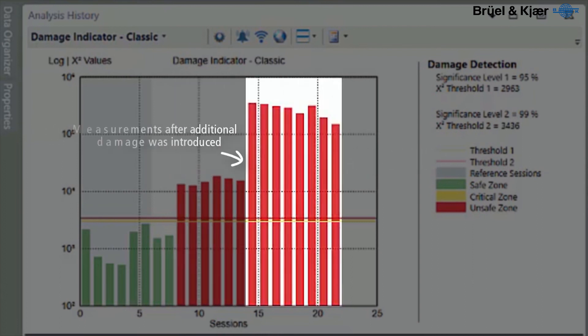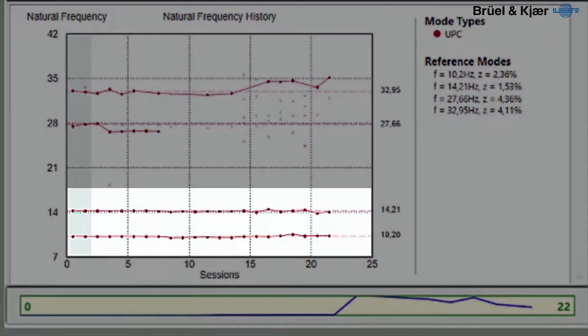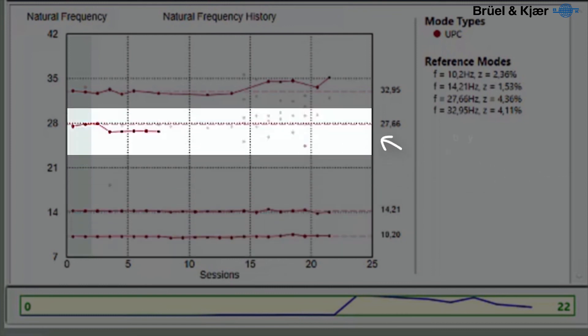In this example, we see a typical damage detection layout. The analysis is of a side span of a four-span concrete bridge before and after damage. Implemented as add-on modules to PULSE operational modal analysis, PULSE structural health monitoring takes advantage of the state space models used in the well-proven SSI techniques.